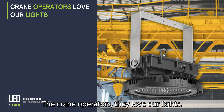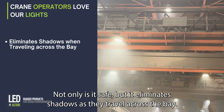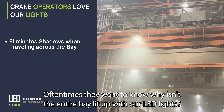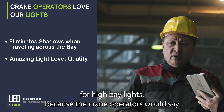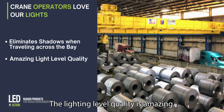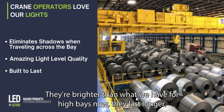The crane operators love our lights. Not only is it safe, but it eliminates shadows as they travel across the bay. Oftentimes they want to know why isn't the entire bay lit up with our LED lights, because they're so bright and they last so long. This is how we originally got into plants for high bay lights, because the crane operators would say to the electrical maintenance team, 'Look at these lights, look how bright they are.' The lighting level quality is amazing. They're brighter than what we have for high bays now. They last longer.